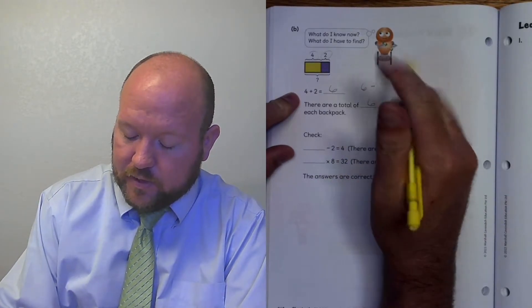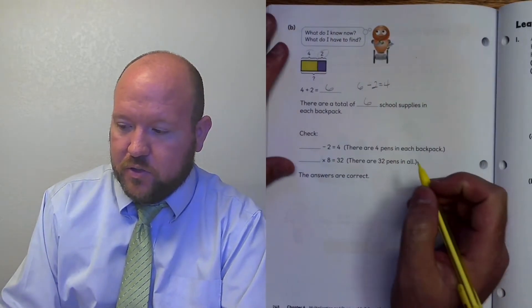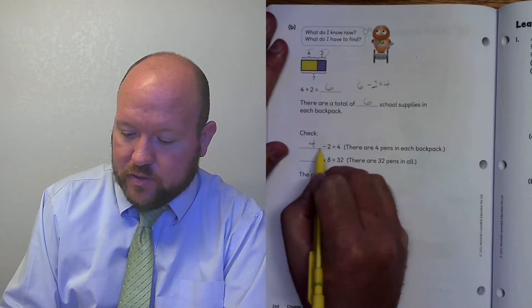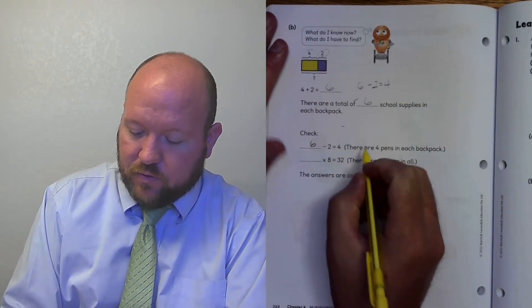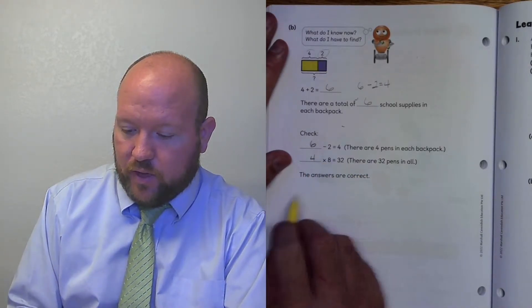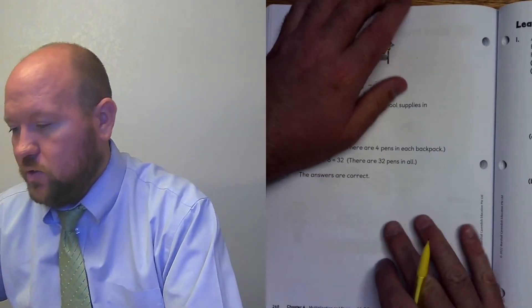And that's true because 6 minus 2 equals 4. So this is just a two-step problem here. 6 minus 2 is 4, and 4 times 8 is 32. The answers are correct. Let's turn over to page 249.